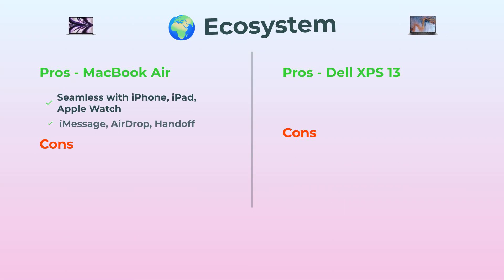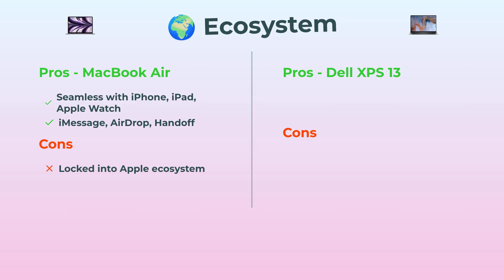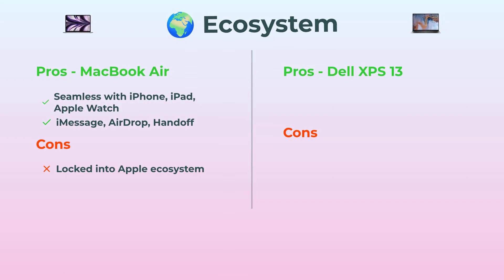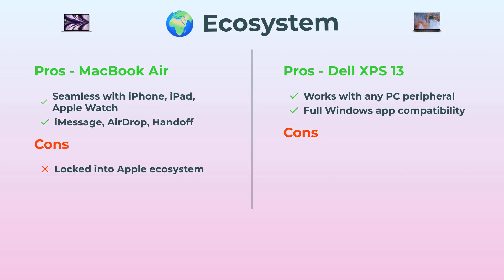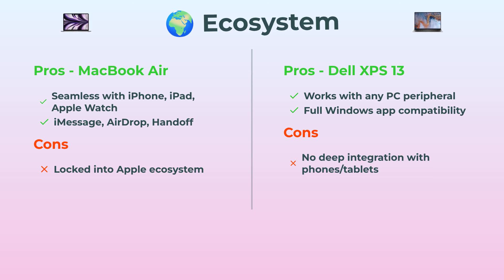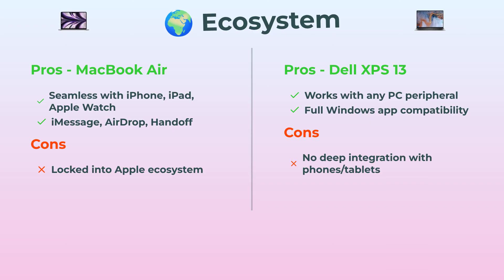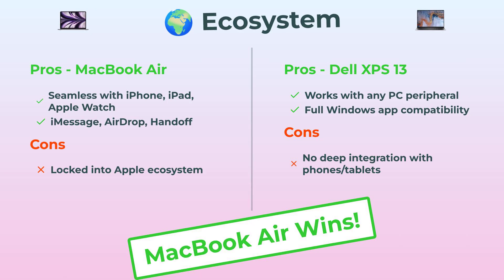Ecosystem — the secret sauce for a lot of people. If you already have an iPhone, iPad, or Apple Watch, the MacBook Air meshes with your stuff in ways that are weirdly magical. AirDrop, Handoff, iMessage — it's all built in. But fair warning: you're kind of stuck in the Apple world. The Dell XPS 13, on the other hand, is open — you can plug anything in, grab any app, it just works. But there's no deep link to your phone or smartwatch. For true ecosystem synergy, the MacBook Air is ahead.